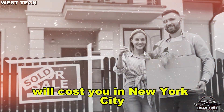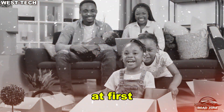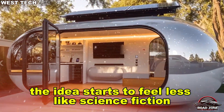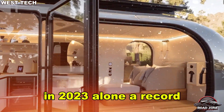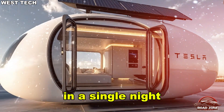$6,975 — that's what two months of rent will cost you in New York City. But imagine if instead of paying rent, that same amount could buy you an entire solar-powered smart home. At first it sounds like a fantasy, or at least wildly ambitious. Yet with America's housing crisis growing more severe every day, the idea starts to feel less like science fiction and more like a much-needed revolution.